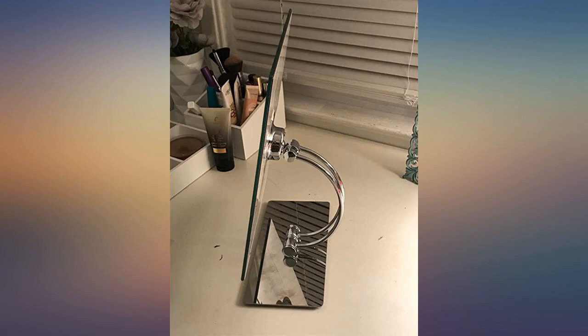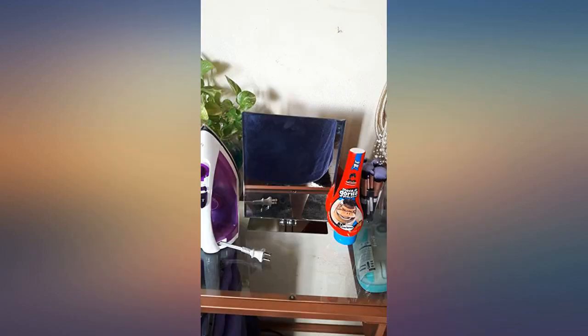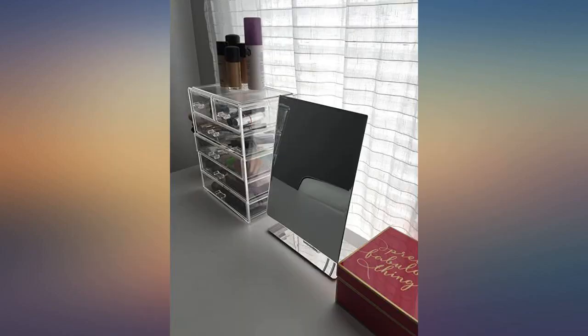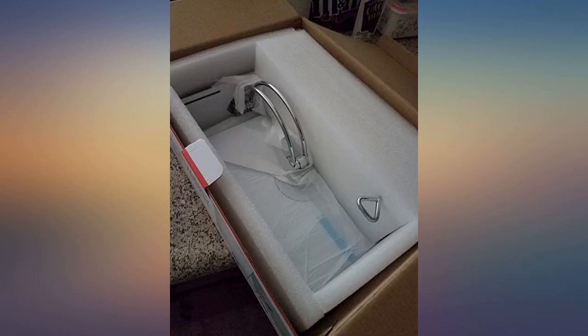I thought it would be smaller but it is actually the perfect size for a vanity. Definitely worth it. I ordered through Amazon Prime and had my package in less than 24 hours. I absolutely love this mirror — very well made and definitely worth the price. It is crystal clear and was packaged fabulously, as you can see in my photos. It's the perfect size for what I need it for.